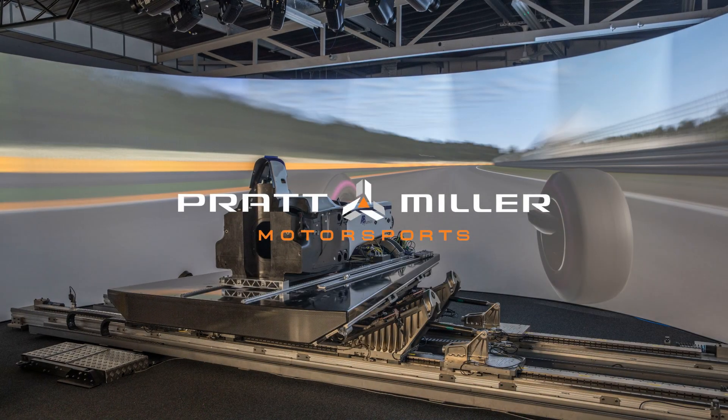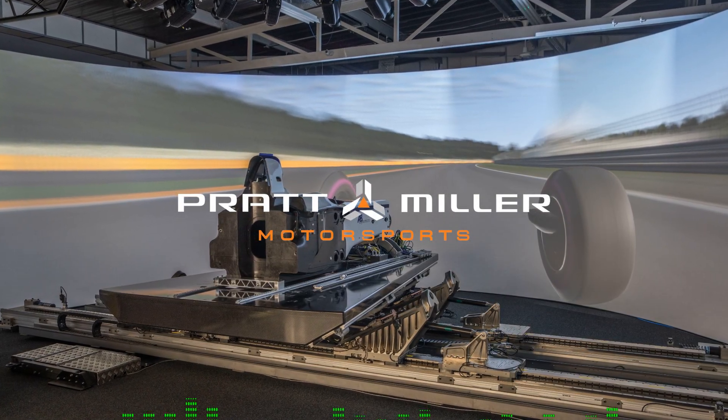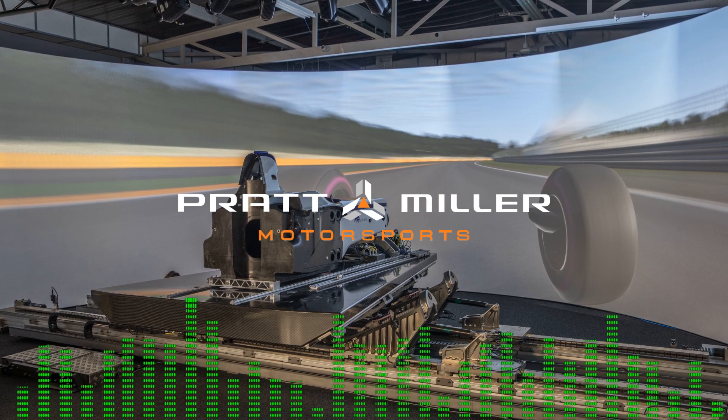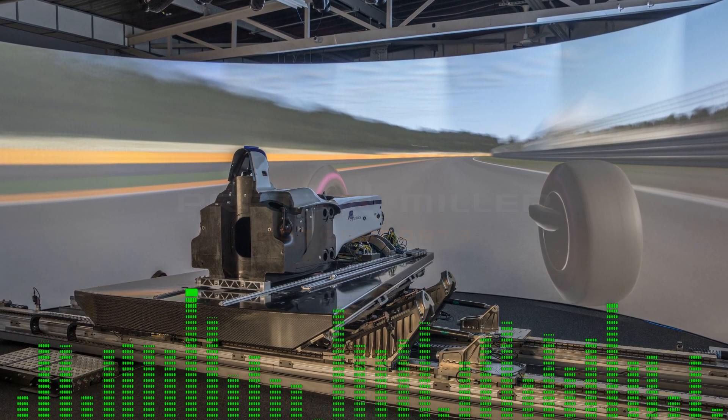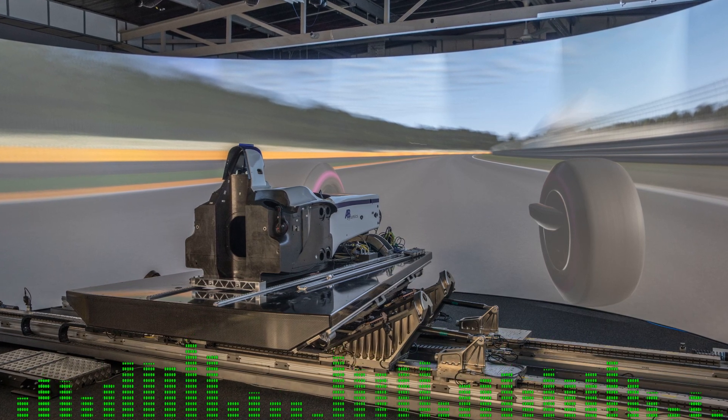We posted that on Friday morning and I was watching our social media, and there were a few people that don't really know what this is — they just think it's a glorified simulator. So do you want to give a 30-second explanation of what it really is?